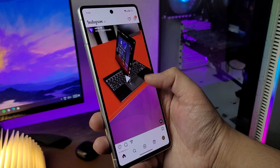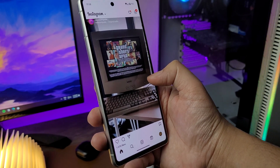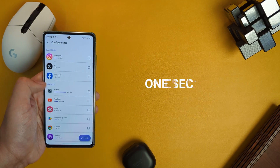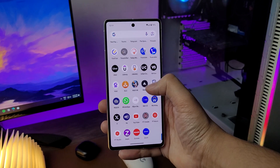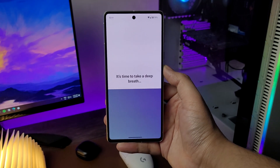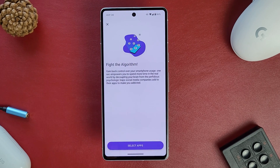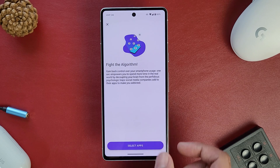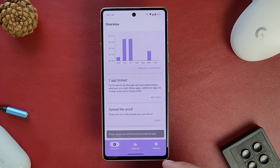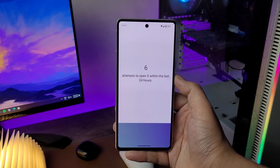Let's be real — we are all addicted to social media and it's almost automatic to just open Instagram or Twitter when we are bored. Half the time, we don't even realize we are doing it. OneSec is an app that helps break this habit. When you try to open the app you want to cut down on, OneSec pops up with a prompt giving you a few seconds to think again if you really want to use the app. All you have to do is open the OneSec app, click add apps, and select the app you want to cut down on. It really works — it has helped me cut down on my screen time and I think it will help you too.